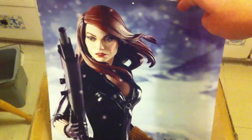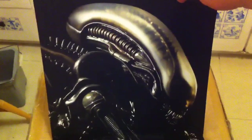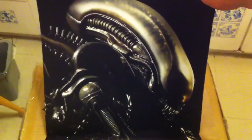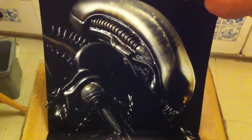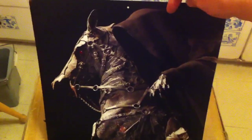I think this is Black Widow — Black Widow premium format figure. Alien Big Chap — I think this is the statue. It doesn't look like the maquette. I have both the statue and the maquette, but I think it's the statue. I can't see the base in that picture so I'm not sure.